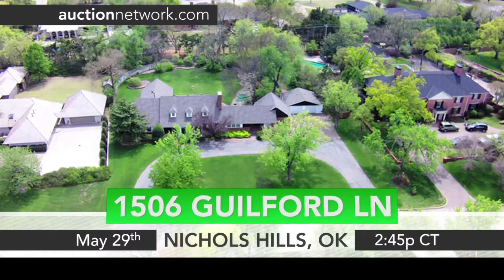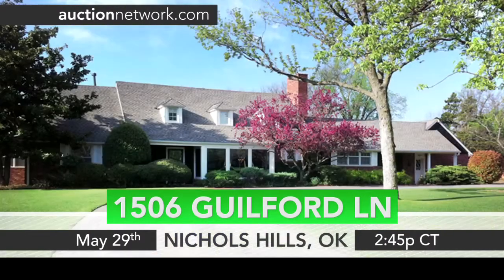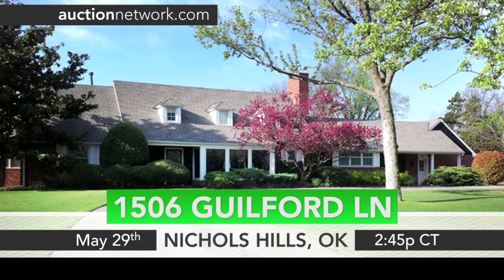Hey guys, Brooke Hyden here at Auction Network. Let's check out this home in Nichols Hills, Oklahoma. Built with quality in mind, 1506 Guilford Lane is a two-story brick home situated on approximately .9 acres.